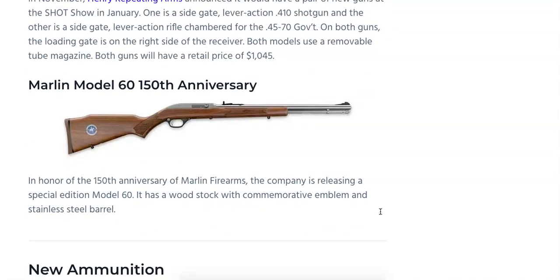Up next is the Marlin Model 60 150th Anniversary Model. It's going to have a special edition with a wood stock, a commemorative emblem, and a stainless steel barrel. I believe the MSRP is either $250 or $300. It's definitely a premium over the standard Model 60, but you're getting a commemorative model with the stainless steel finish and a nicer wood stock.